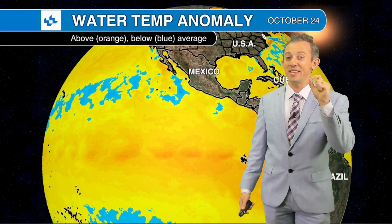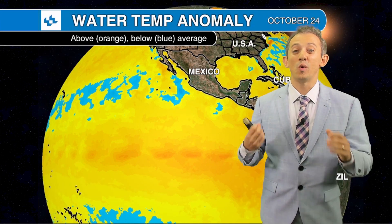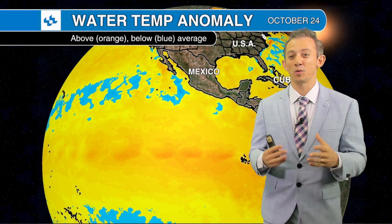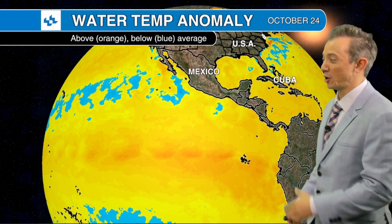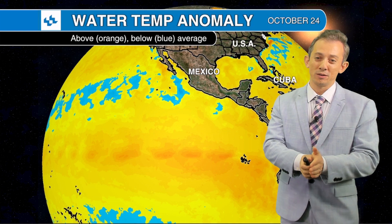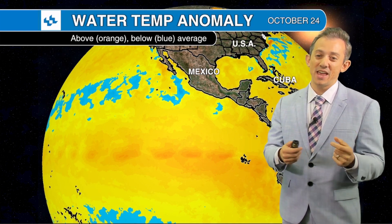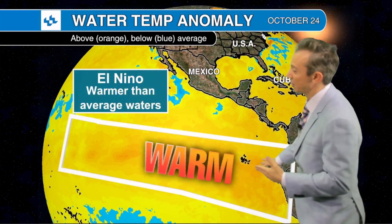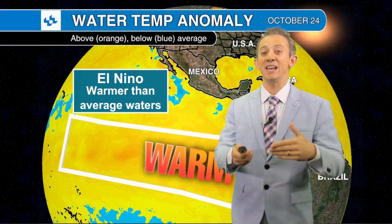One of the main tools — if not the main tool — winter forecasters use to determine what will happen near you this winter is the state of the El Niño Southern Oscillation. In other words, are water temperatures in the equatorial Pacific Ocean off the coast of South America above average, below average, or just around average? If it's above average, it's El Niño. Below average is La Niña, and we're in a neutral state if we're around seasonable. You can see a lot of these oranges and yellows here, which means temperatures are above average — and yes, we will be in an El Niño.